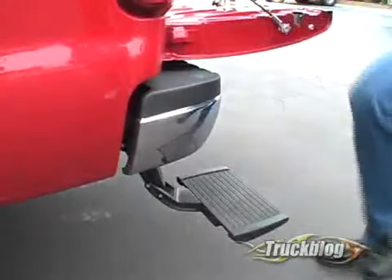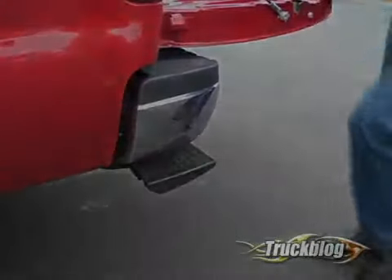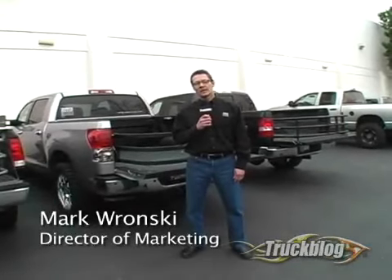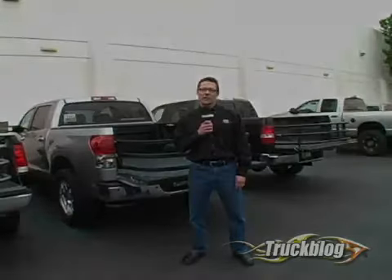My name is Mark Ronski, I'm with AMP Research. I wanted to welcome you to our facility here in Irvine, California and show you guys a truck blog and all the cool truck products we make.